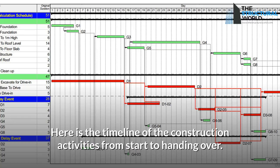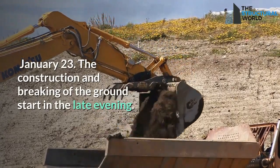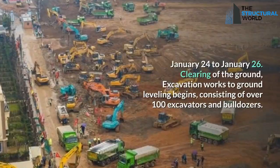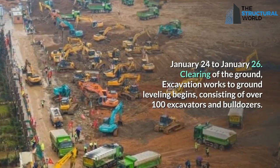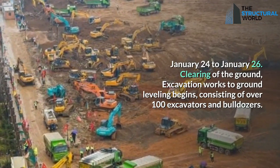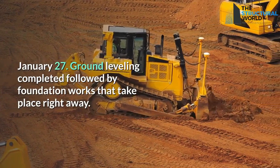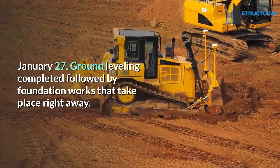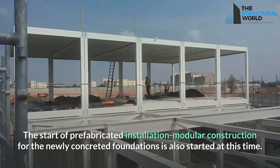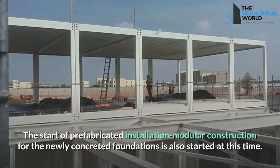Here is the timeline of construction activities from start to handover. January 23: groundbreaking begins in the late evening. January 24 to 26: clearing of the ground, excavation, and ground leveling begins, involving over 100 excavators and bulldozers. January 27: ground leveling is completed, followed immediately by foundation works. Installation of prefabricated modular units on the newly concreted foundations also begins at this time.